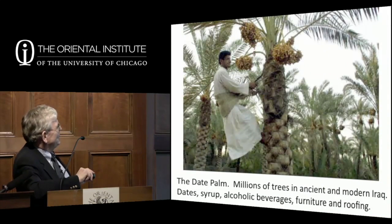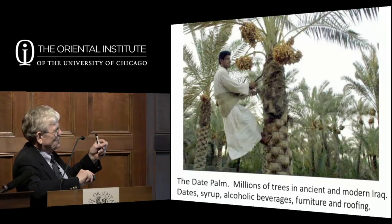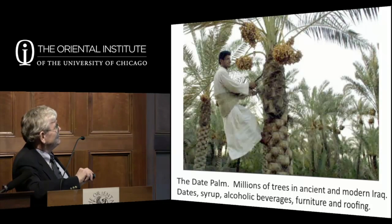South of Basra, where the two rivers come together forms what is called the Shatt al-Arab, or Arab River, which runs about 100 kilometers down to the Gulf. All along there are millions of palm trees. The palm tree will not take care of itself—human beings have to go up at least three to four times during the season to pollinate it, tend it, and finally cut down the dates at harvest time.